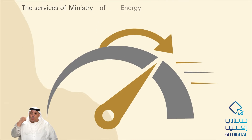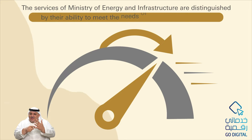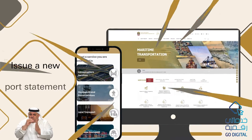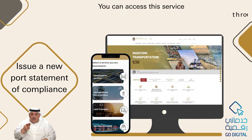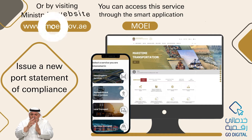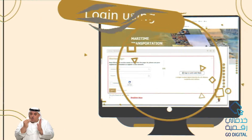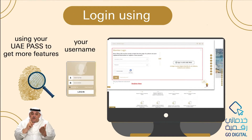The services of the Ministry of Energy and Infrastructure are distinguished by their ability to meet the needs of users in simple steps, including issuing a new port statement of compliance. You can access this service through the smart application MOEI or by visiting the ministry's website. Log in using your username or using your UAE Pass to get more features.